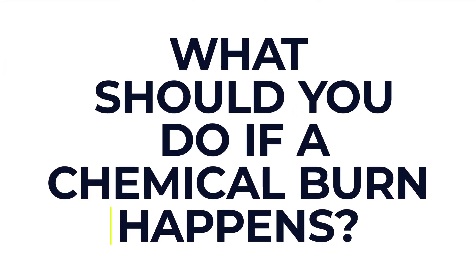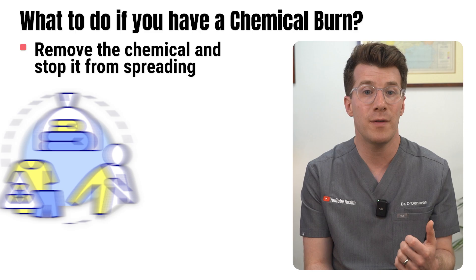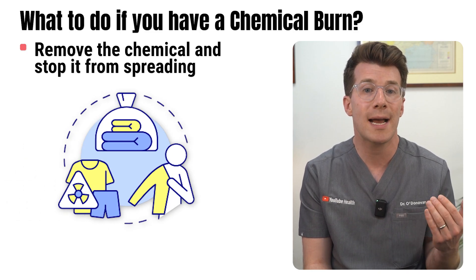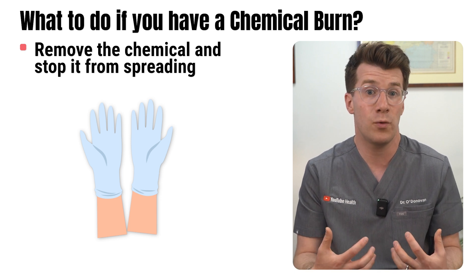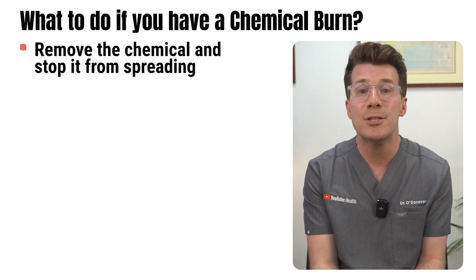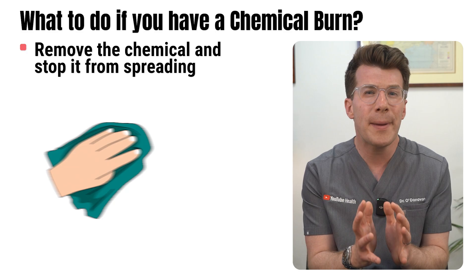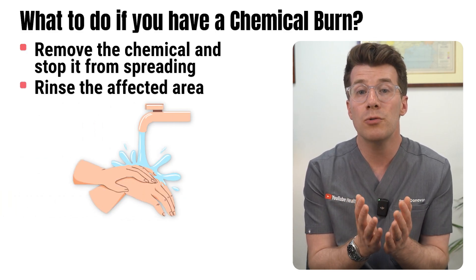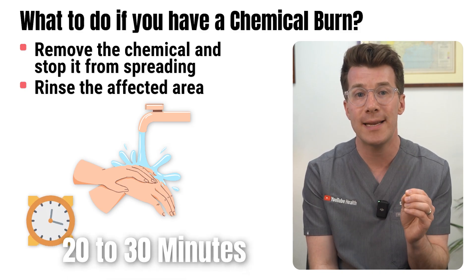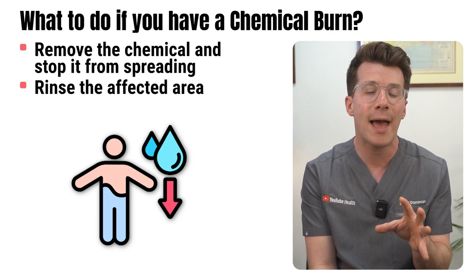If a chemical burn happens, acting quickly is vital. The first goal is to remove the chemical to stop it from spreading. Start by removing any clothing or jewellery that has come into contact with the substance. If you're helping someone else, protect yourself by wearing gloves or a cloth barrier to avoid being harmed. If the chemical is a dry powder like lime or some fertilizers, gently brush it off without rubbing — wiping can push the chemical further into the skin. Then rinse the affected area with cool running water for at least 20 to 30 minutes, using a shower or tap if you can, and try to keep the contaminated water from running over other areas of the body.